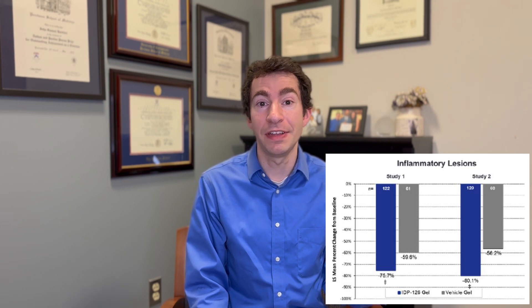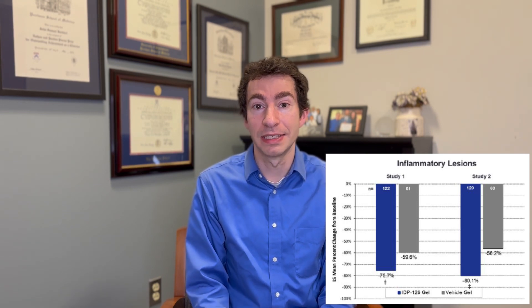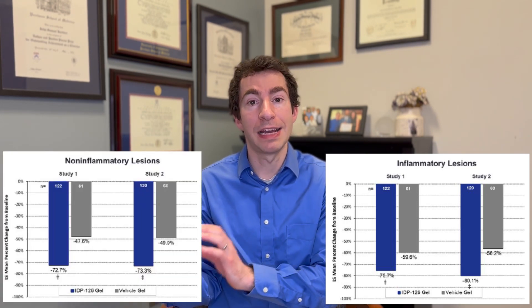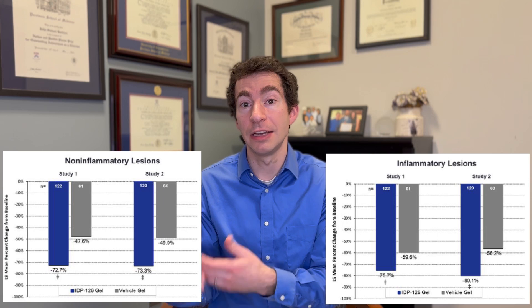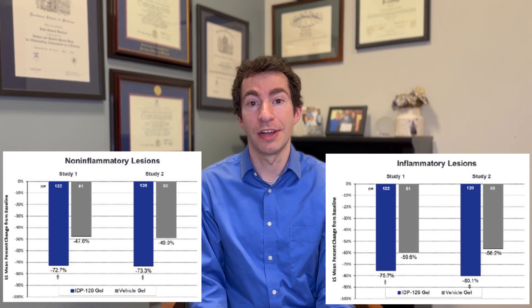And this, just to put into context, is a very hard outcome to hit in acne clinical trials. Usually these rates are about 20 or 30%. To see 50% of people getting clear or almost clear skin with a single treatment is pretty impressive. In addition, people had about a 75% to 80% improvement in inflammatory papules and pustules — those bigger acne bumps and pus bumps — and about a 75% improvement in comedonal lesions, whiteheads and blackheads. Again, very impressive results to see in an acne clinical trial.